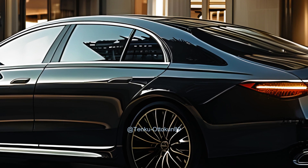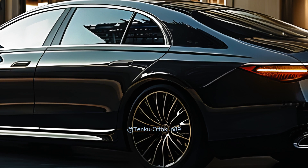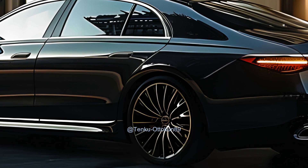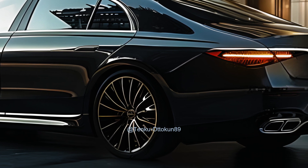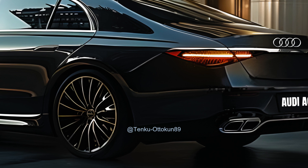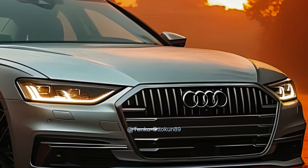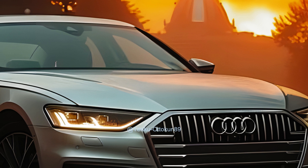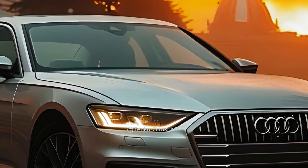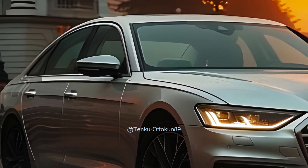The 2025 Audi A6 is anticipated to maintain recognizable Audi characteristics like the single-frame grille, contributing to its modern and enduring design. The headlights are equipped with LED matrix technology and a split design, giving a trendy and modern appearance, while the rear is adorned with large LED tail lights. The sides feature smooth contours and curved edges, with lights angled upwards giving the impression of a car arriving from the rear.